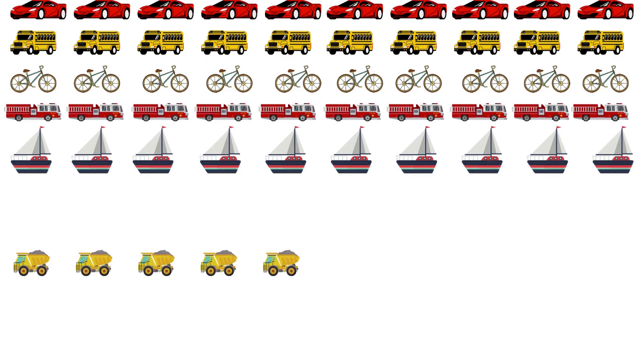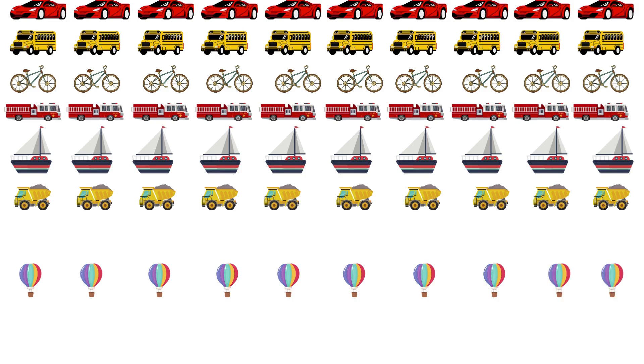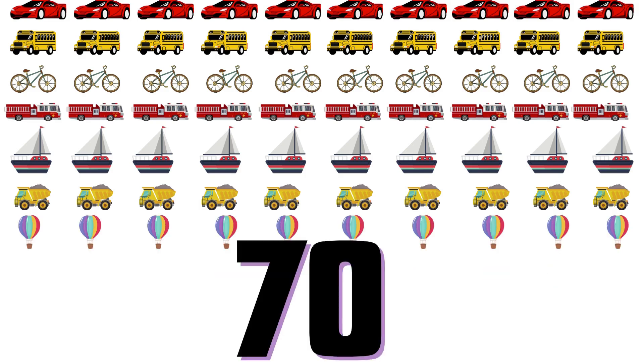55, 56, 57, 58, 59, 60, 61, 62, 63, 64, 65, 66, 67, 68, 69, 70, 71, 72.